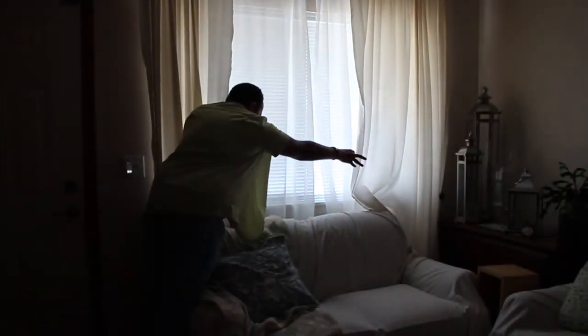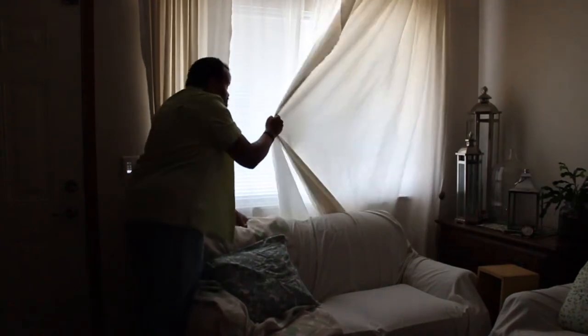Now, you're beginning to say to yourself, well, I don't want to live in a cave, and I know that can be a problem. Let's also talk about your windows. One of the things you can do is close up your curtains, blinds, and everything so that you are in a darker room.